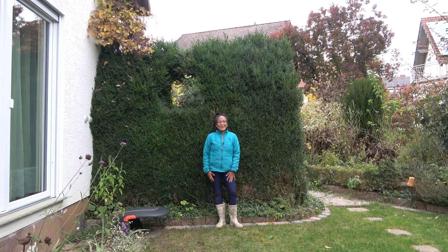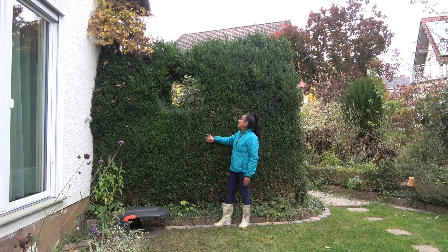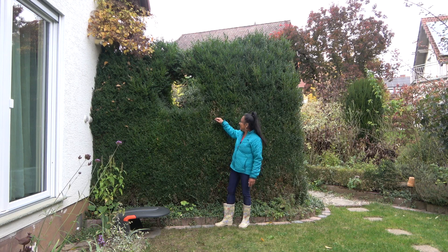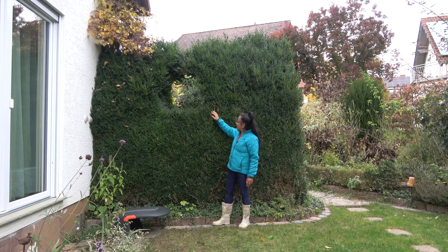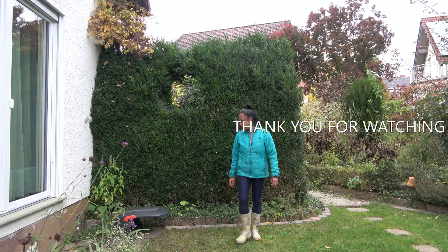That's it for now. Thank you for watching and I hope to see you again in the next one. Maybe I will be able to trim this huge boxwood hedge here with the window. Have a nice day. Thanks, bye!